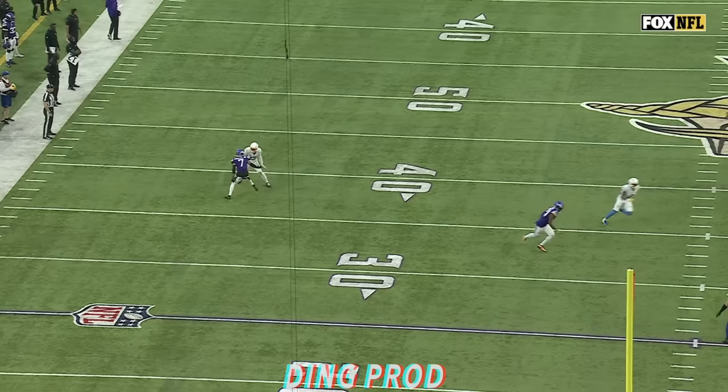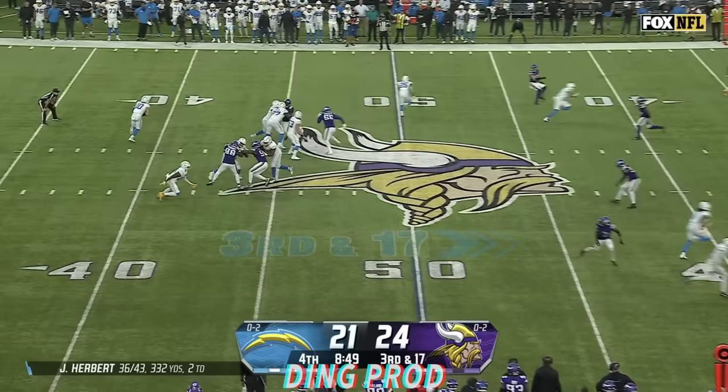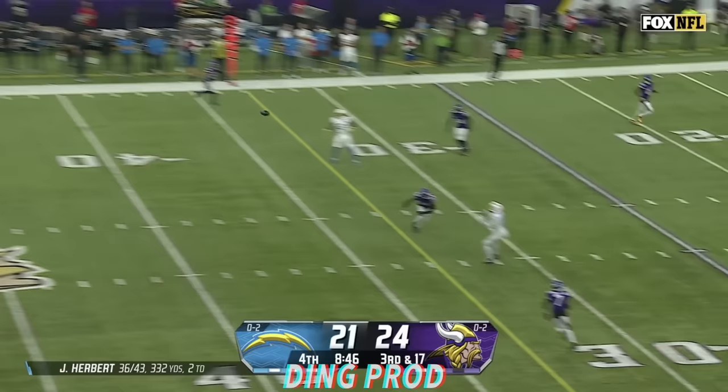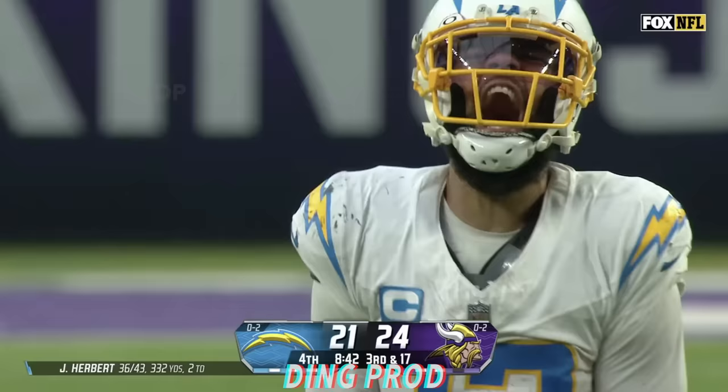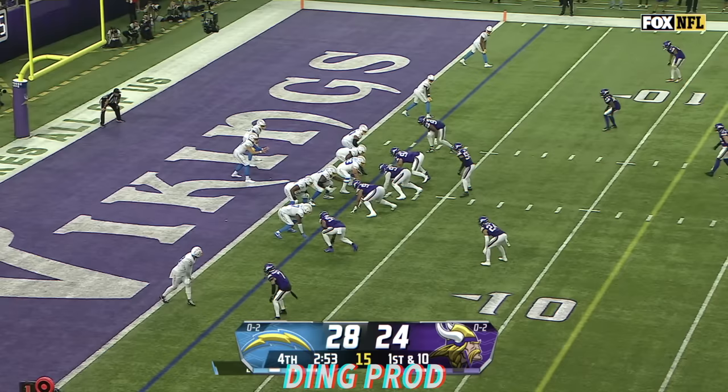These two have been going at it all day long — DB versus receiver. There's a little conversation after the play, just exchanging pleasantries, a little small talk. Third and 17, Herbert — dangerous throw over the middle — but he finds Allen and he gets the first down. You kidding me? 20-yard pickup.